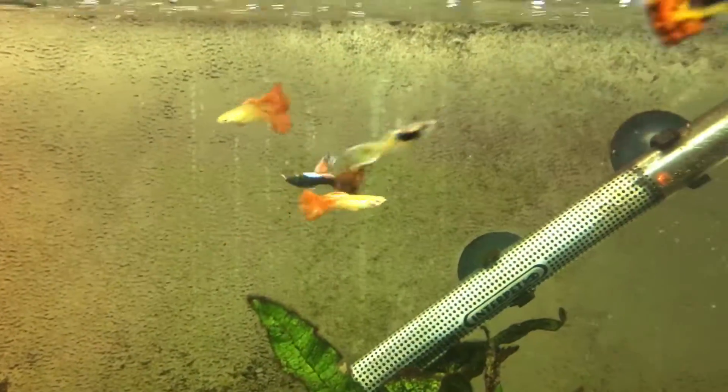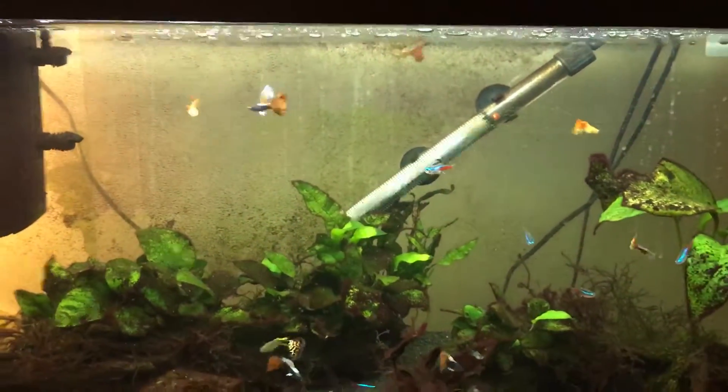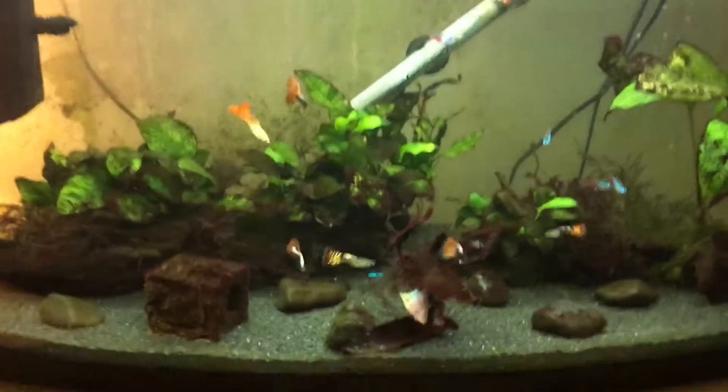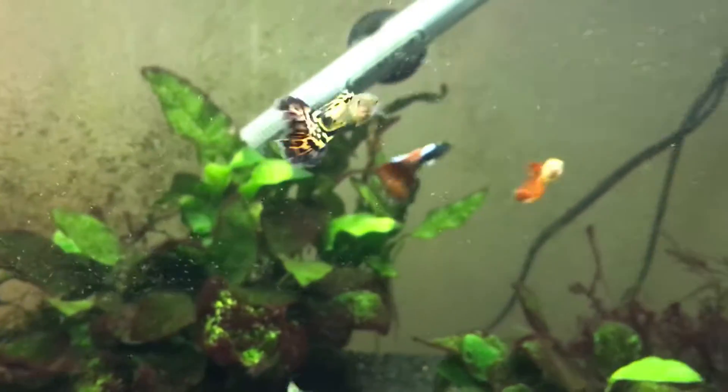They've got a lot bigger and the colours have come out. Still got three of the yellow ones, three of the dark purple ones, one Cobra one, and one Cobra half-dark baby just below in there.